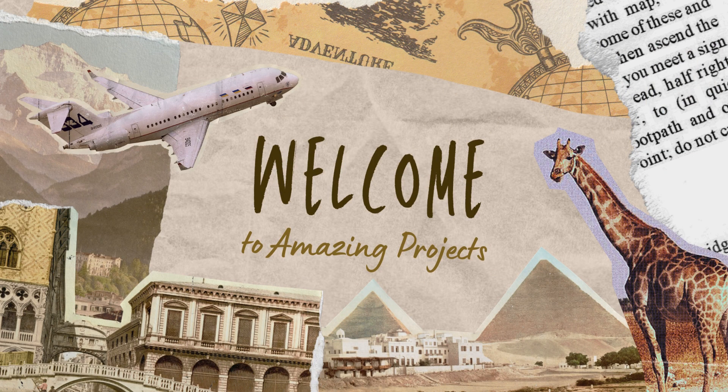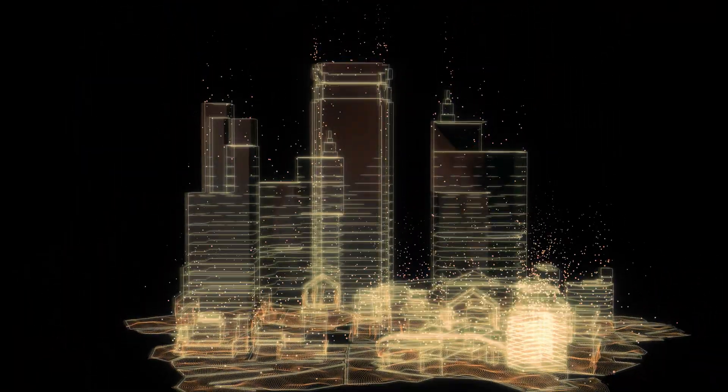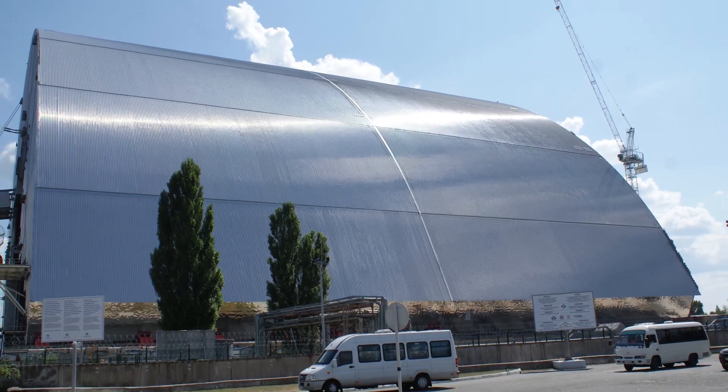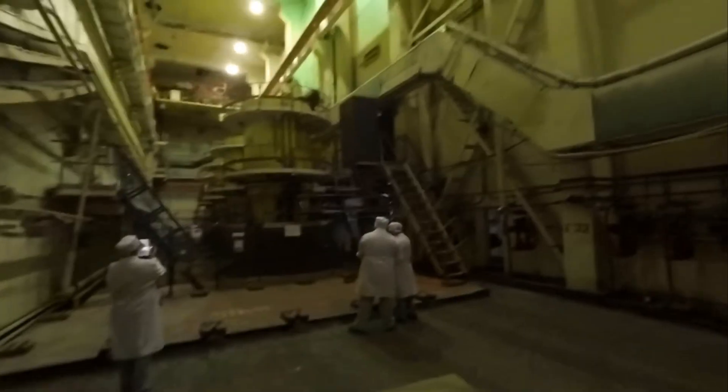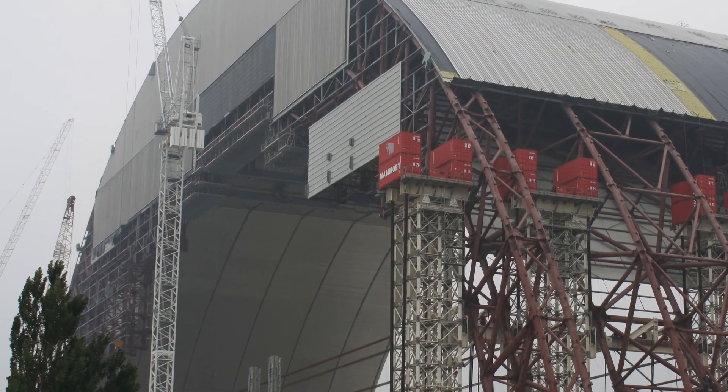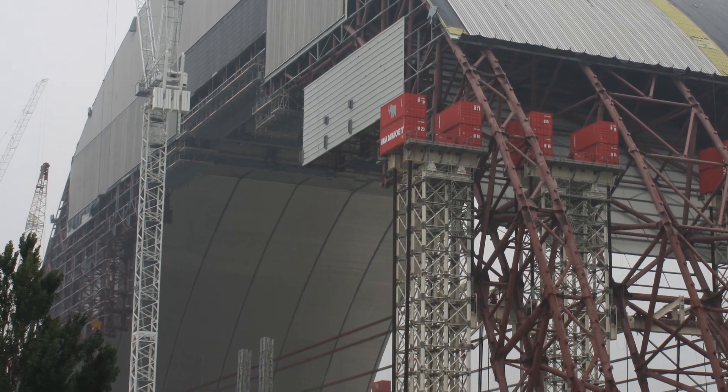Welcome to Amazing Projects. Today, we're taking you to Ukraine to explore one of the most ambitious engineering projects in history, the new Safe Confinement Project, also known as the ARCH Project. Join us as we uncover the fascinating story behind this massive undertaking and its critical role in securing one of the world's most infamous nuclear sites.